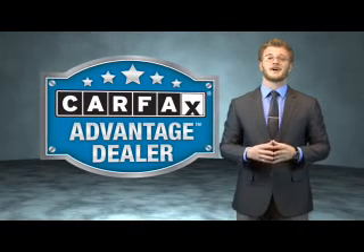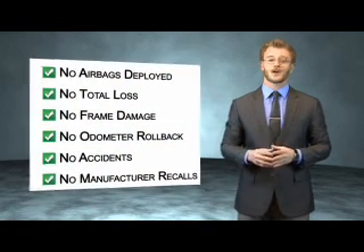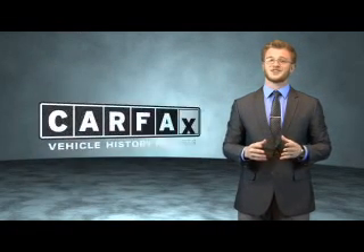This vehicle qualifies for the Carfax buyback guarantee. Be sure to find a complimentary copy of the Carfax Vehicle History Report online or contact a dealership. Just say, show me the Carfax.